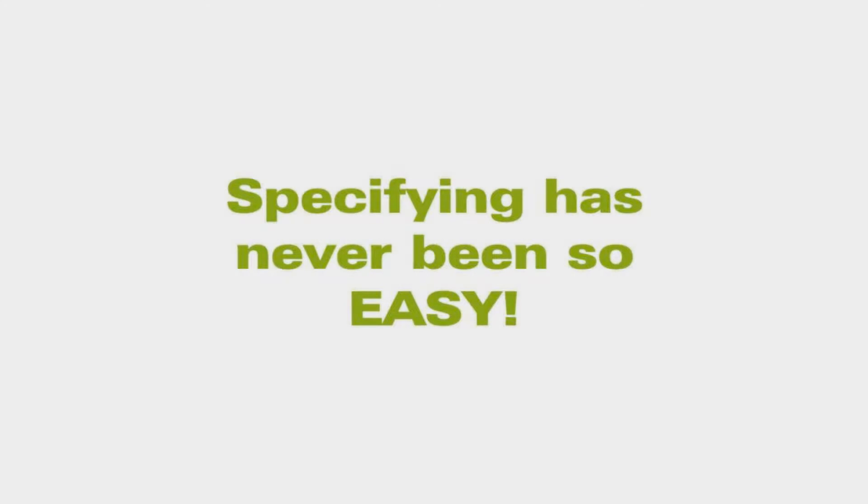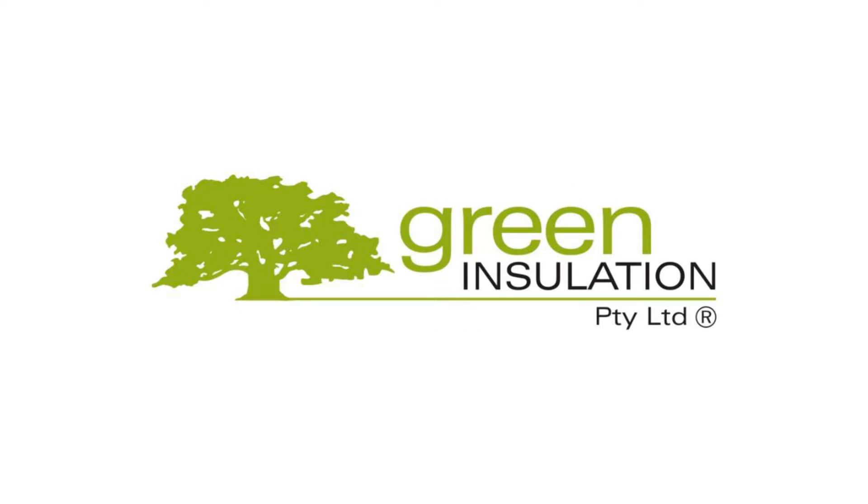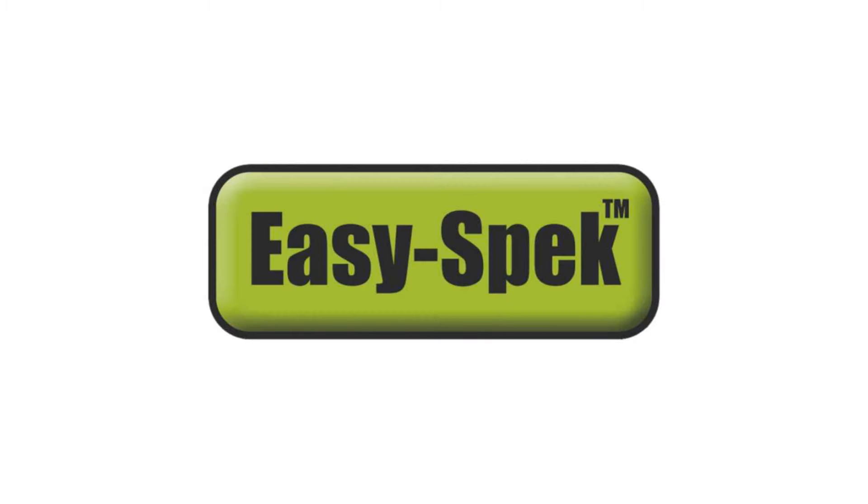Specifying reflective foil insulation has never been so easy. Welcome to Green Insulation, Australian manufacturers of reflective foil insulation. We've made specifying reflective foil insulation simple with our new EasySpec. So how does it work?